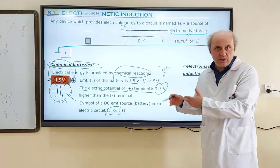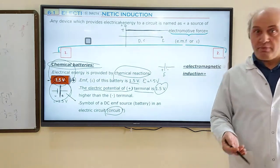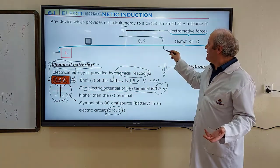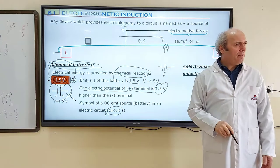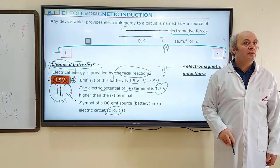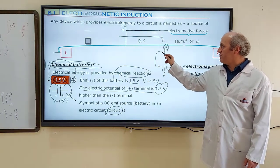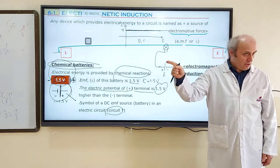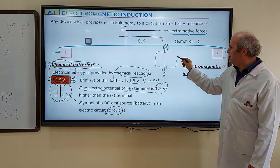The second component is a device that uses electrical energy — it can be a lamp, an MP3 player, a phone, or anything that uses energy. I'll use a lamp. I'll connect one end of the lamp to the positive terminal of the battery. The third component is a switch, used to make the light on and off.